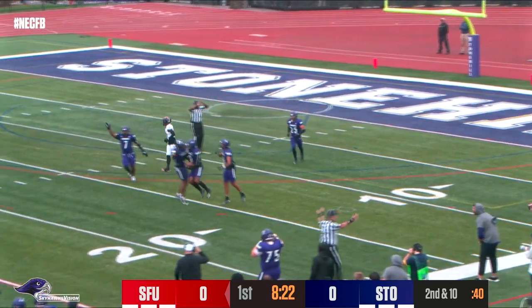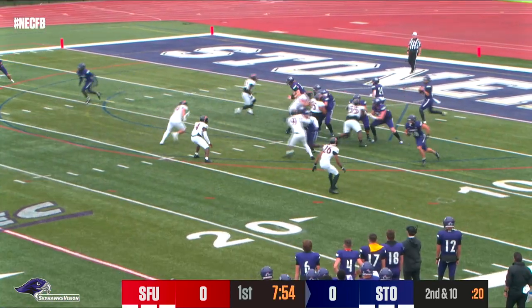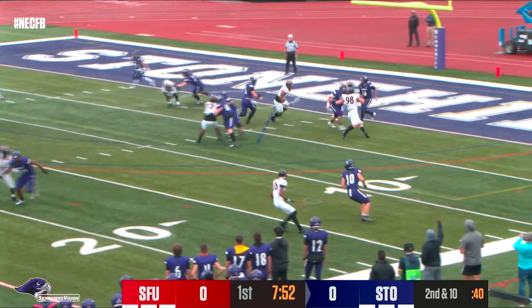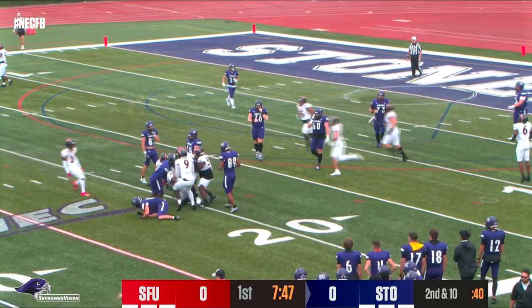Picked off at the nine-yard line by Nigel Henderson. And now second and ten. Caraja, here's the heat — fires, and it is tipped, and it is intercepted. Picked off at the 19-yard line.